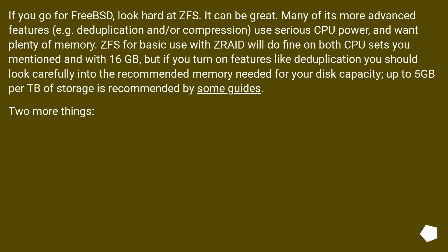If you go for FreeBSD, look hard at ZFS — it can be great. Many of its more advanced features, for example deduplication and/or compression, use serious CPU power and want plenty of memory. ZFS for basic use with ZRAID will do fine on both CPU sets mentioned and with 16 GB, but if you turn on features like deduplication you should look carefully into the recommended memory needed for your disk capacity. Up to 5 GB per TB of storage is recommended by some guides.